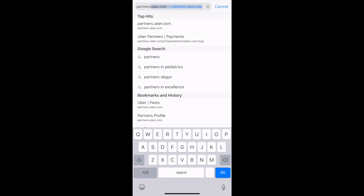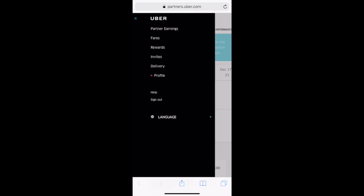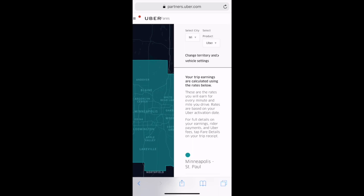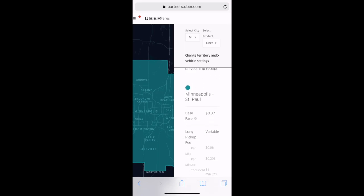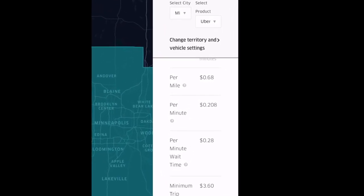I'm on an iPhone here using my mobile Safari browser. You'll want to go to your Uber driver dashboard, which is located at partners.uber.com. Once you're logged in, select that top left clipboard icon and then select Fares. Scroll down and you can see I'm located in Minneapolis and St. Paul. My per mile rate is $0.68, and my per minute rate is $0.208.